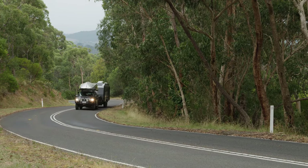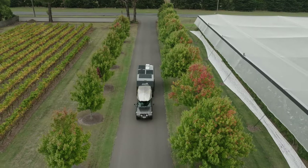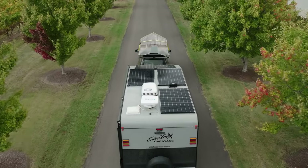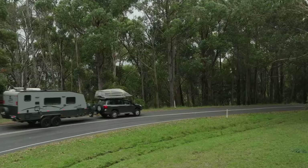The X-factor in this van is the way the solar panel system is wired up. Rather than a typical RV system, they use what you might find in a domestic house. The voltage runs at 360 volts, which the average handyman can't work on, but it improves the overall performance of the solar panels and battery charging system.